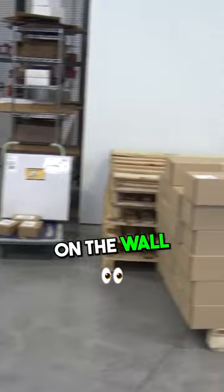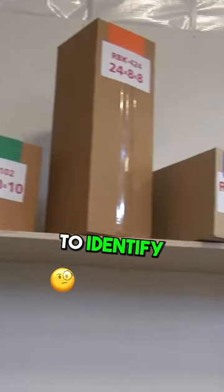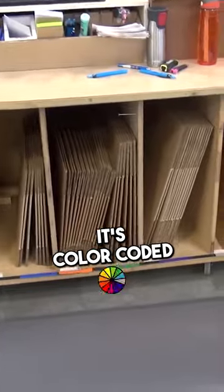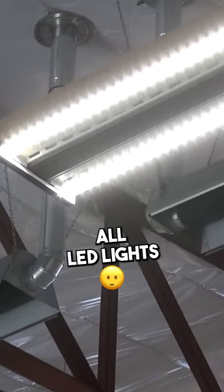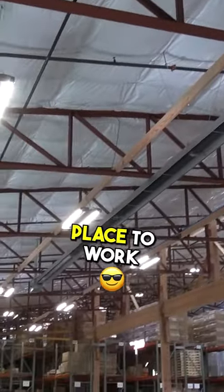When you look up on the wall, all the boxes that we ship in are all color-coded. So it's easy to identify what size box is the perfect size to ship in, and when you need to find it, it's color-coded down below as well. All LED lights, all radiant heat. It's just an incredible place to work.